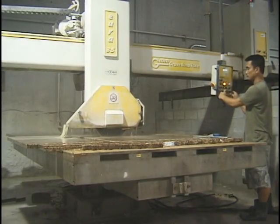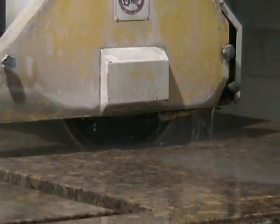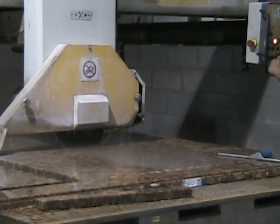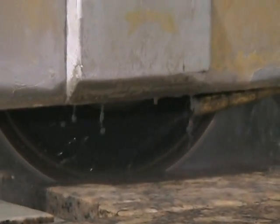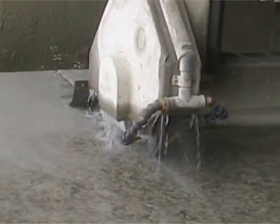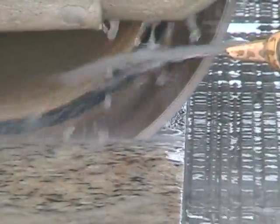Once in a horizontal position, a diamond-bladed saw cuts the granite to the kitchen designer's specifications. Computers guide the saw movement to assure accuracy. The saw's blade is cooled by water, which helps lubricate the blade and keep dust to a minimum.